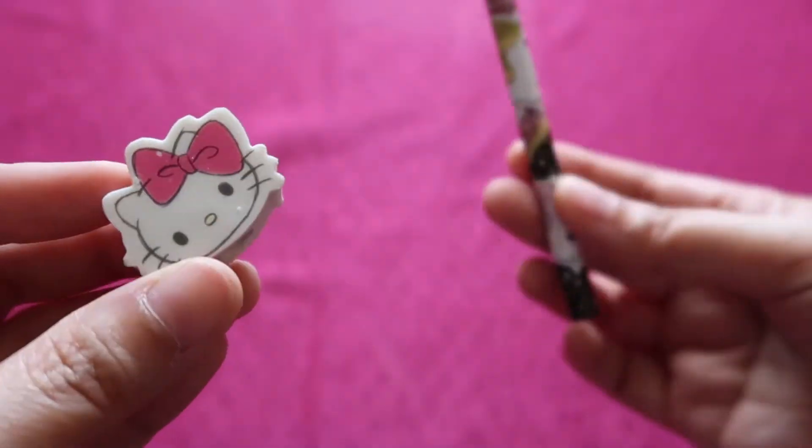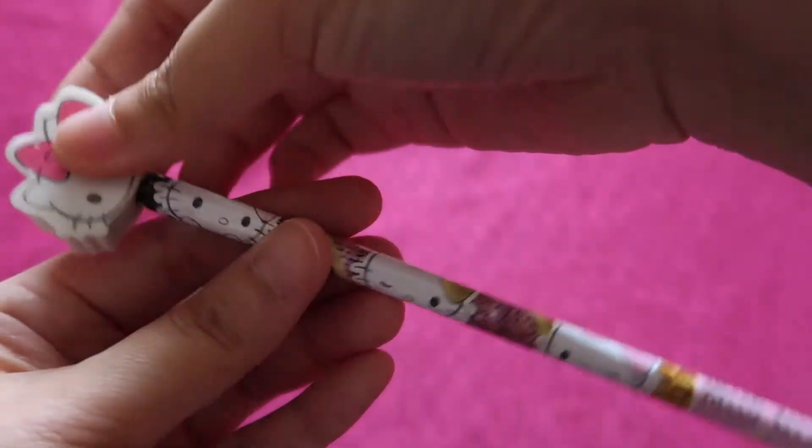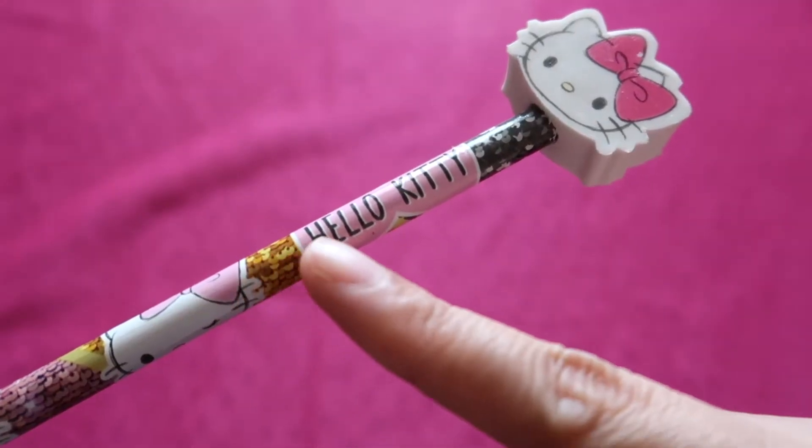This is an eraser topper, and if you put it here it will look like this. But I think this is a right-handed pencil, so you put the eraser here and you can read the text.